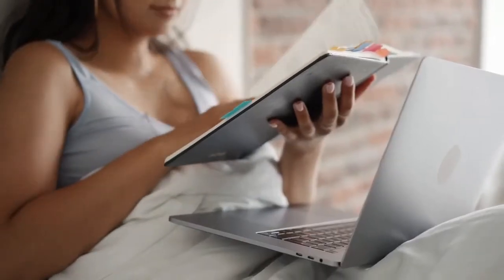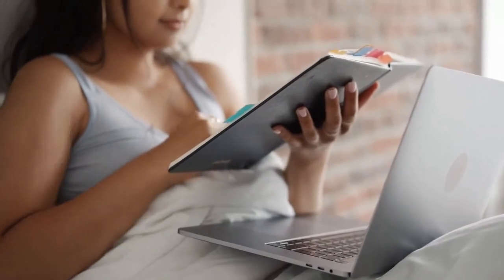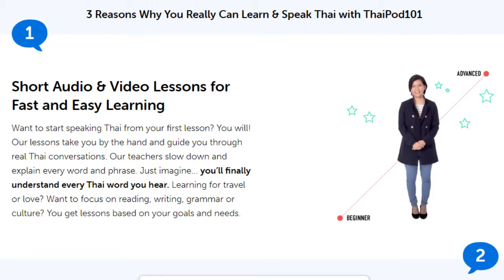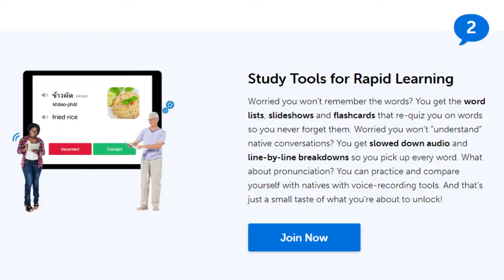Furthermore, they estimate that an average of 44 study weeks is needed to achieve a working knowledge of the language. ThaiPod101, which is one of the leading online providers, states that it takes around 500 hours to learn the basic levels of Thai.